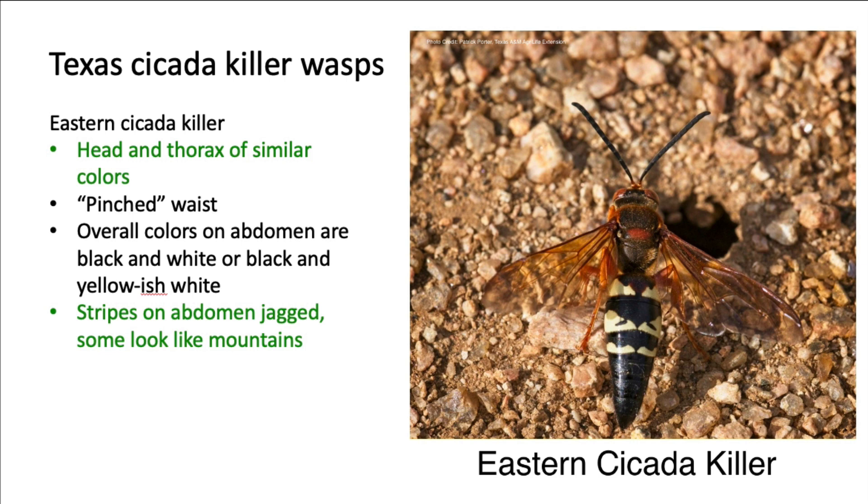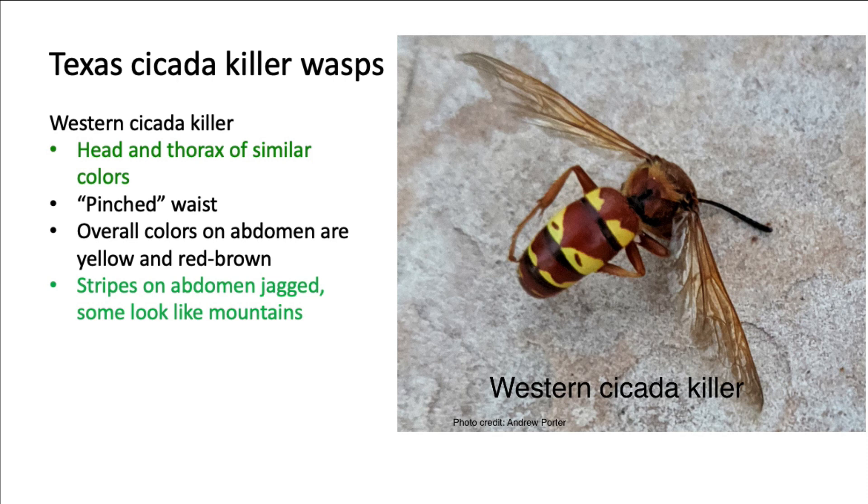The western cicada killer is closer in color to the Asian giant hornet, a reddish-brown color with yellow markings. But again, there is no contrast in color between the head and thorax, and the stripes along the abdomen are once again jagged.